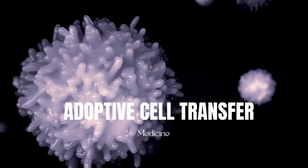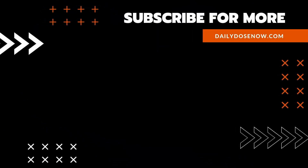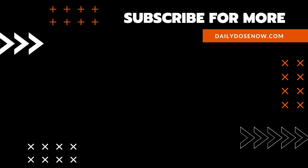And there you have it — adoptive cell transfer therapy, today on The Daily Dose. If you like learning something new every day, subscribe to The Daily Dose on YouTube, or sign up for emails at DailyDoseNow.com.